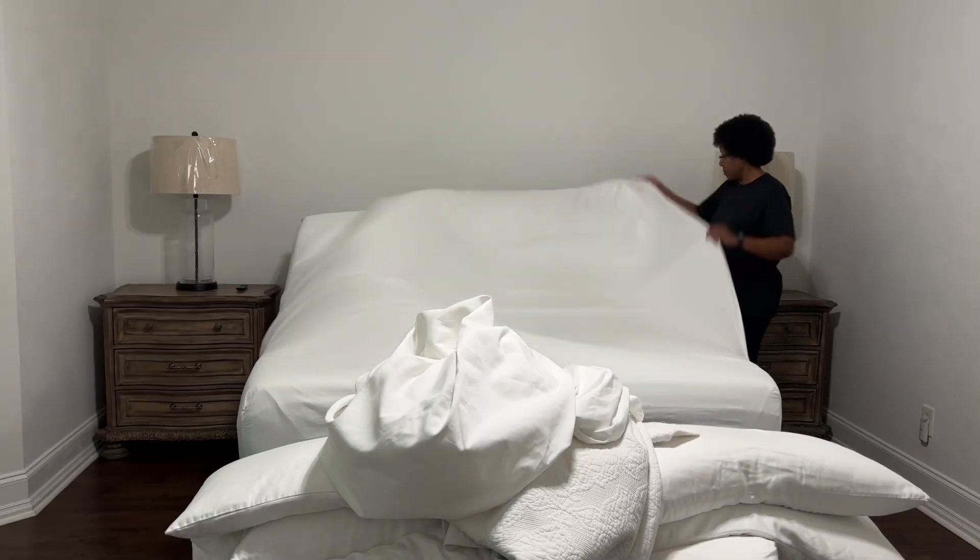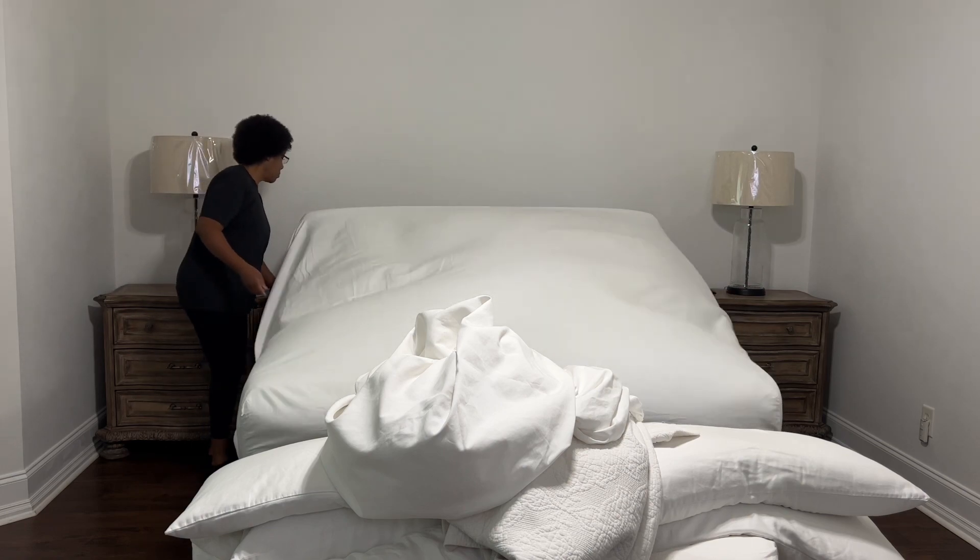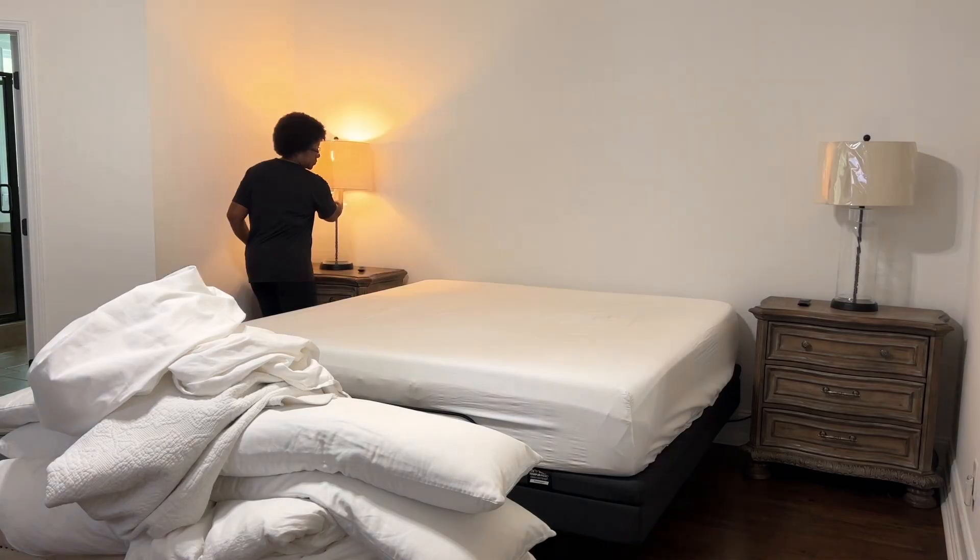Believe it or not, it's starting to get a little cool in Atlanta. Last week's temps were between 69 and 80, and today it's been cloudy on and off. So to brighten up this video, let's turn on the lamps.